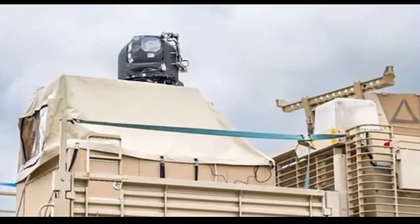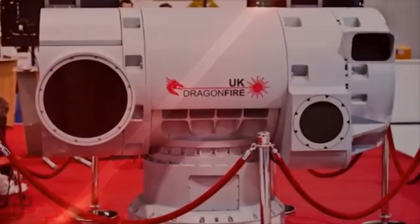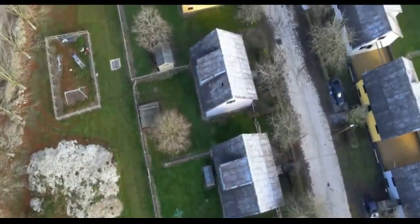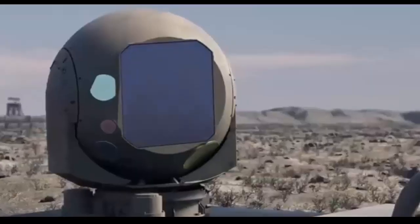Team HRSA, which pairs DE&S acquisition skills with DSTL's technical expertise, has developed the laser in collaboration with a consortium of UK suppliers. The integration of the advanced capability demonstrator on the Wolfhound will allow the Ministry of Defense and the British Army to understand the utility of laser directed energy systems against an evolving threat. The next phase of testing will involve trials with Army personnel later this year.